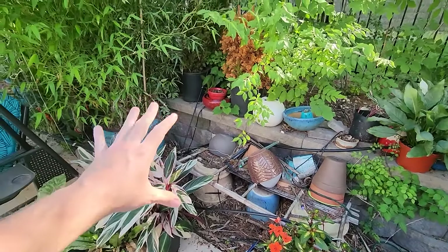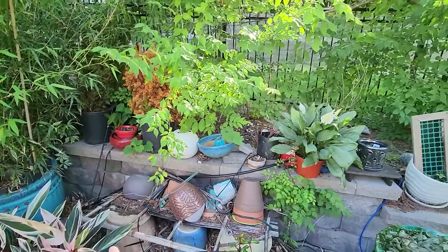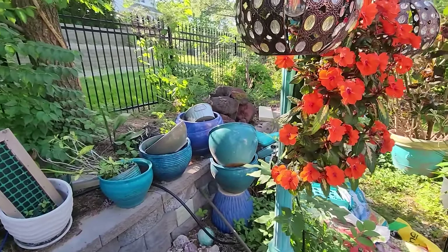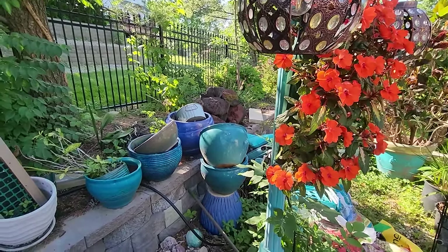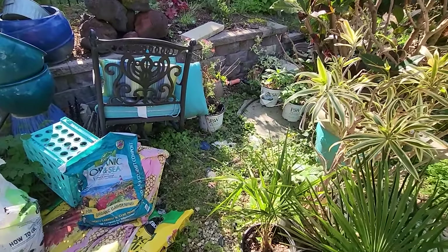This is also supposed to be opened up anyways for drainage that goes from all these houses up here, and flows down to a storm sewer at the other end of the yard. This whole area needs to get cleaned up and put back together.